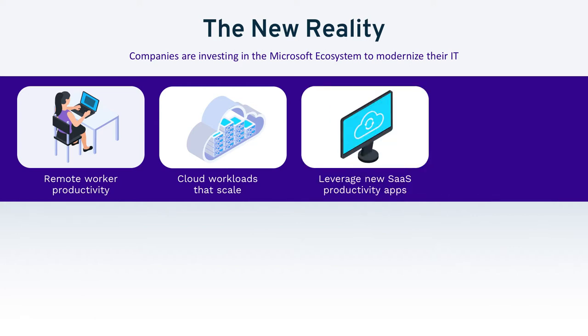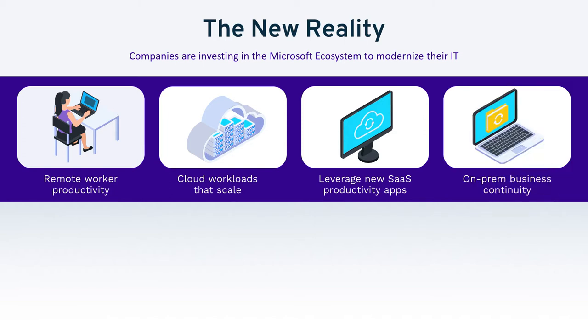How can companies look at new SaaS productivity applications like Office 365 to meet their new working environment? Collaboration, scale, productivity, security — these are all critical considerations. And on-premises business continuity is still a significant factor, but has changed incredibly since the adoption of new technologies has taken hold. Understanding what this landscape looks like with this new blend of technology is critical.